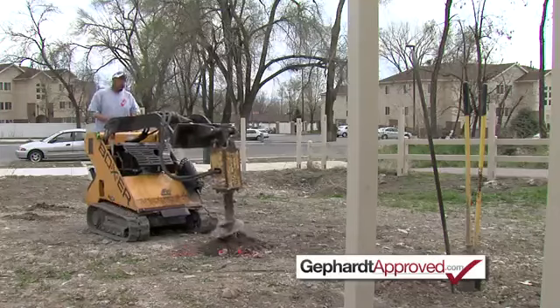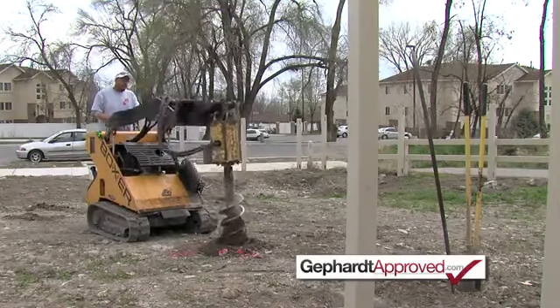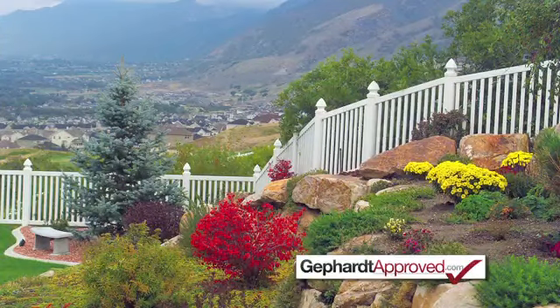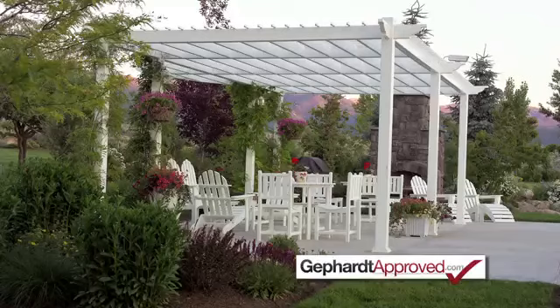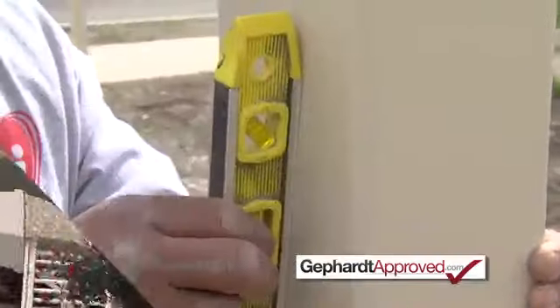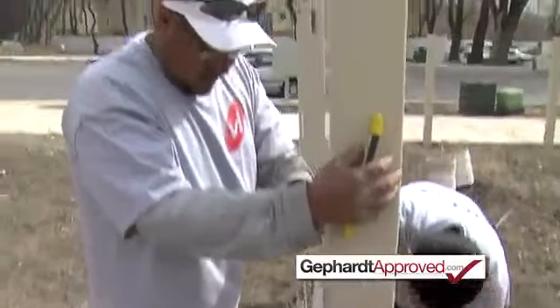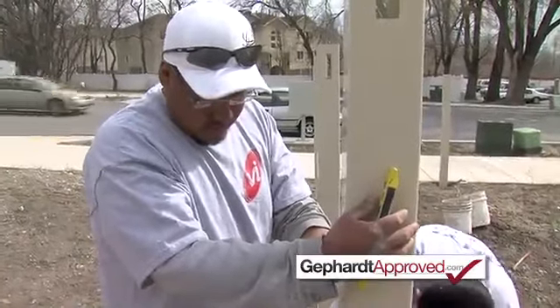Every day, crews from Vinyl Industries fan out across Utah doing what they do best — installing durable, maintenance-free fencing, decks, pergolas, arbors, gates, and gazebos. And if a customer wants to save a buck, Vinyl Industries offers free classes with the tools and training on how to construct a quality vinyl project.